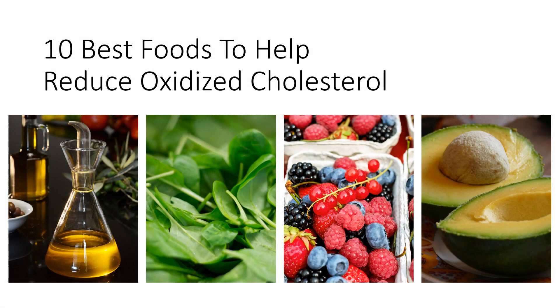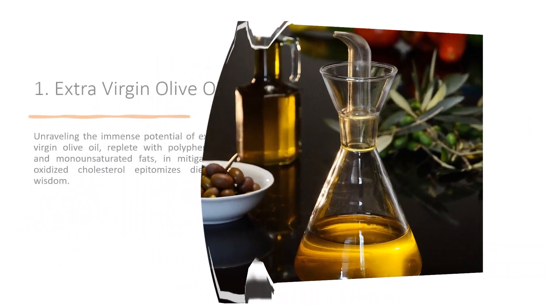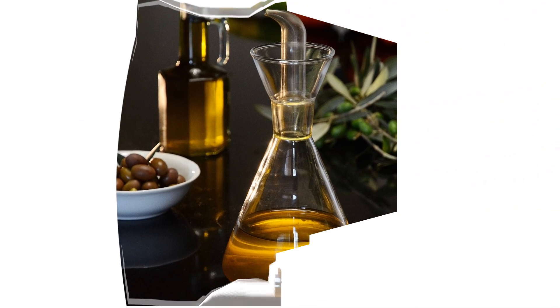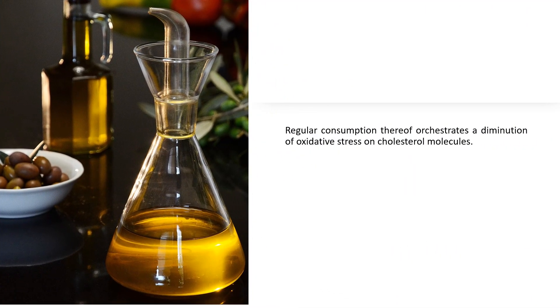10 Best Foods to Help Reduce Oxidized Cholesterol. 1. Extra Virgin Olive Oil. Unraveling the immense potential of extra virgin olive oil, replete with polyphenols and monounsaturated fats, in mitigating oxidized cholesterol epitomizes dietary wisdom. Regular consumption thereof orchestrates a diminution of oxidative stress on cholesterol molecules.